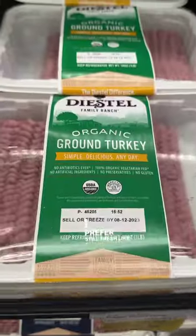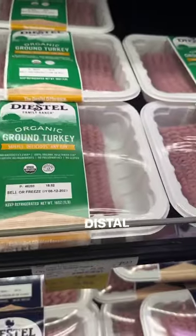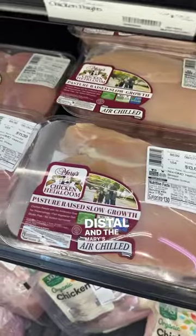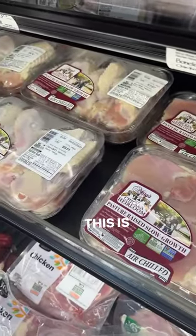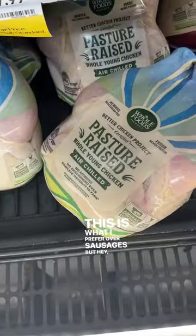I prefer fresh meat, like this organic ground turkey by Diestel and the Mary's pasture-raised chicken — this is as close as you can get to a farmer's market. This is what I prefer over sausages, but hey, quickness works.